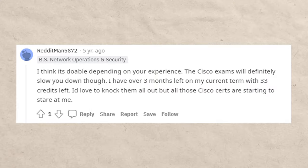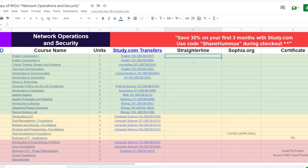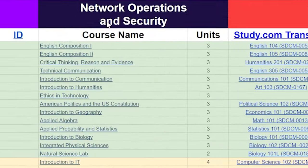Many people are able to graduate from WGU with little to no debt. For instance, one review on the subreddit about the network operations and security degree said it took about three semesters to finish. Now we're going to jump into the cheat sheet and walk through a step-by-step example of exactly how you would do this.